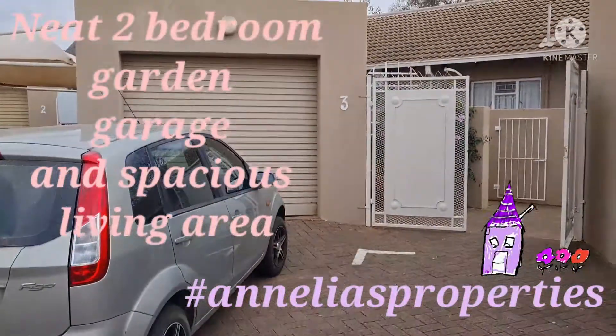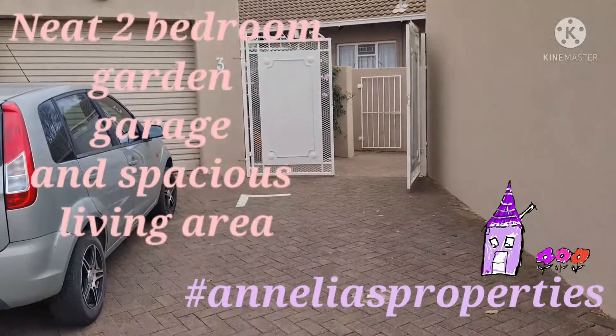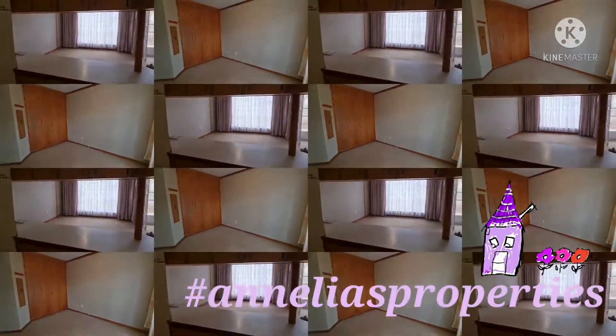Just have a look at the garage, extra space parking, kitchen, stove, open platform.